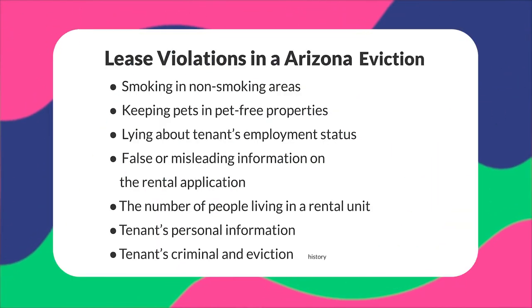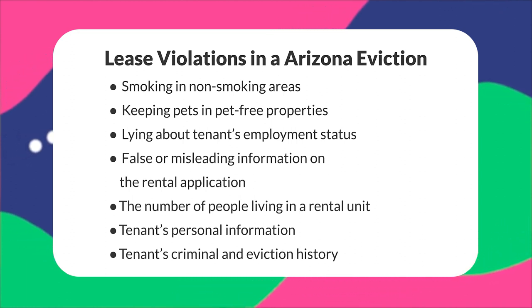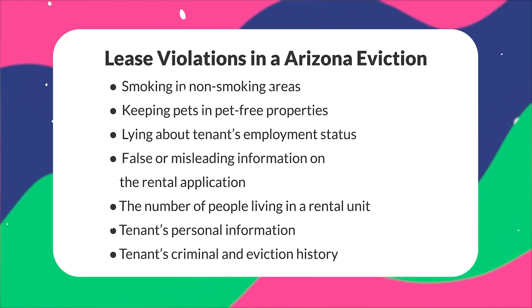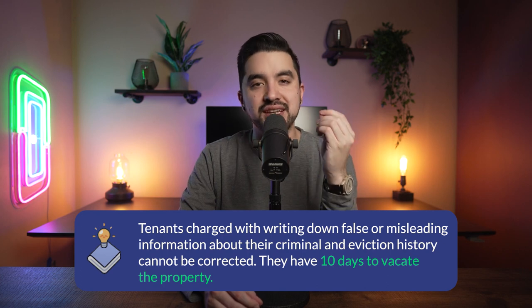The rental lease agreement has to be upheld by both the tenant and the landlord for the entire duration of the tenant's stay. If a tenant violates any terms from the agreement, the landlord must issue a 10-day notice to comply. If the tenant resolves the issue on time, the eviction process does not continue. Lease violations may include smoking in non-smoking areas, keeping pets in pet-free properties, lying about employment status, writing down false or misleading information on the rental application, misrepresenting the number of occupants, personal information, or criminal and eviction history. Tenants charged with providing false information about their criminal and eviction history cannot correct it — they have 10 days to vacate the property.